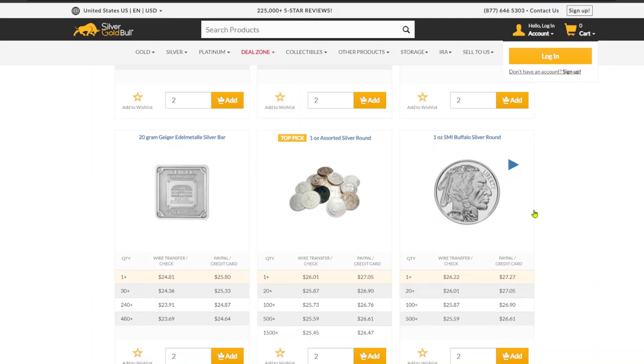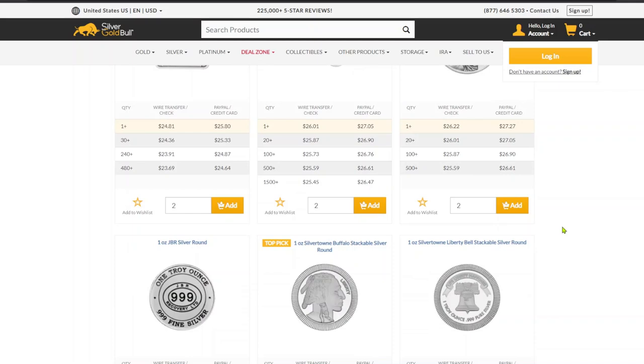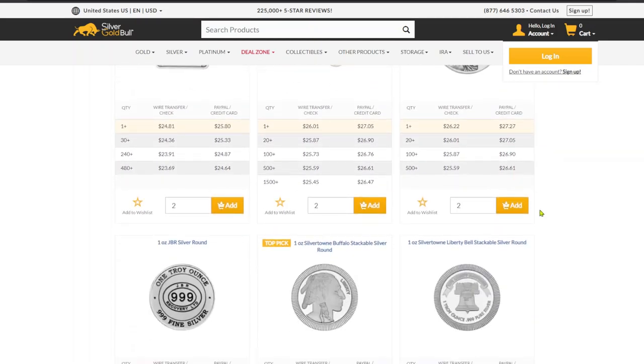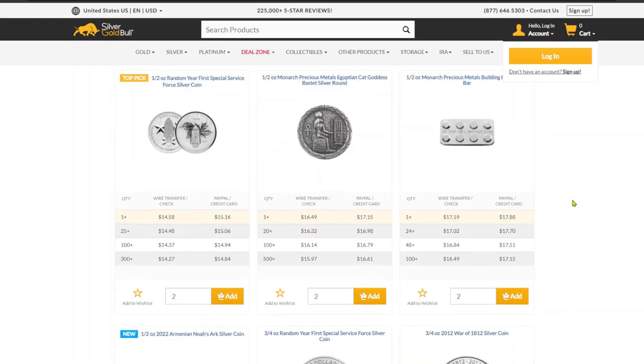Number four is Silver Gold Bull. They've got four options all at a low price point of $26.22, so we've dropped a whole 20-plus cents off the previous competitor. If you're tired of the Buffalo round, you've got other options: a stacker round, the Liberty Bell, or the JBR round. Silver Gold Bull takes solid fourth place.